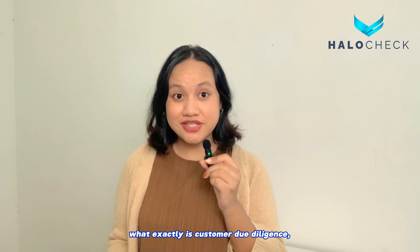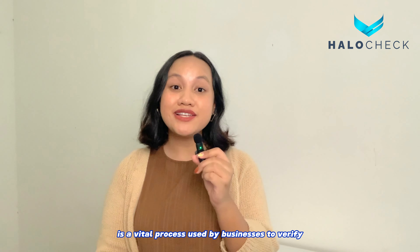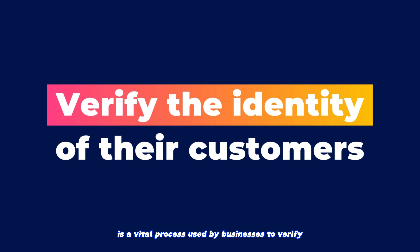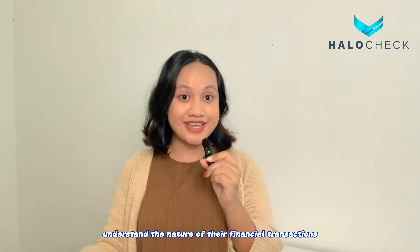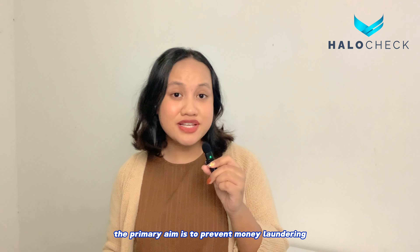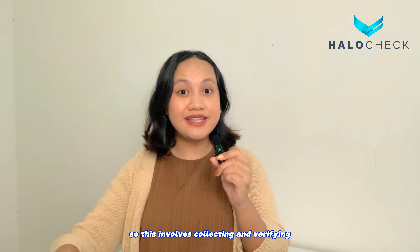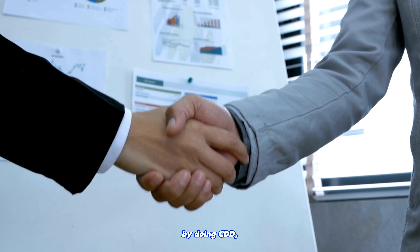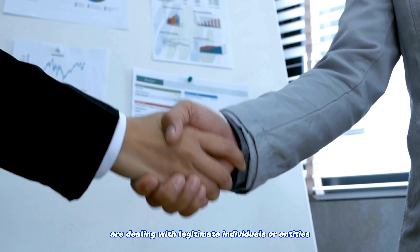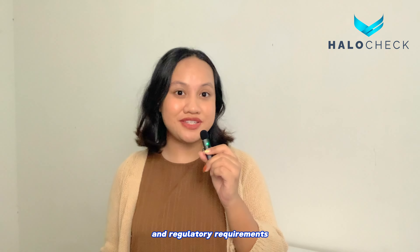What exactly is Customer Due Diligence, or CDD for short? CDD is a vital process used by businesses to verify the identity of their customers and understand the nature of their financial transactions. The primary aim is to prevent money laundering, terrorist financing, and other financial crimes. This involves collecting and verifying essential customer information such as their identity, address, and the purpose behind their financial activities. By doing CDD, businesses ensure they are dealing with legitimate individuals or entities, while also complying with legal and regulatory requirements.